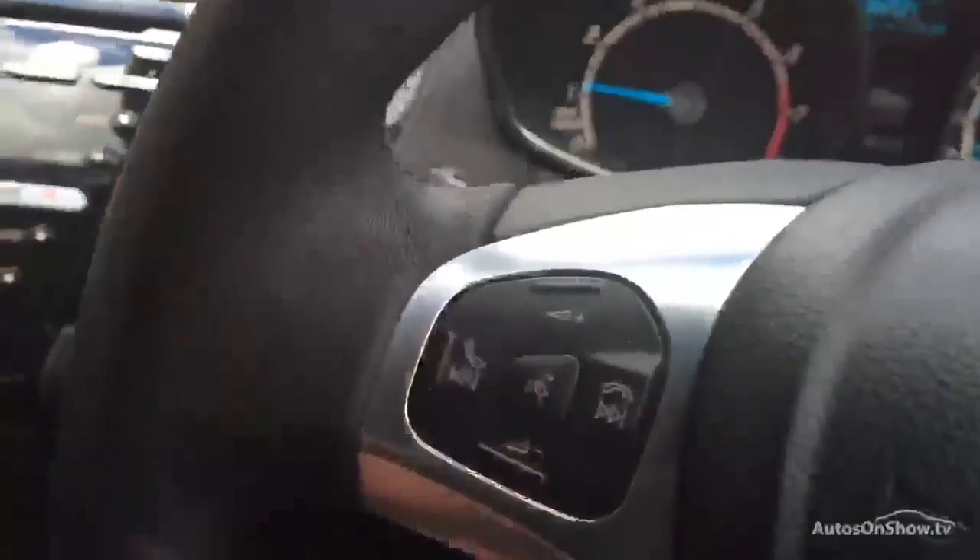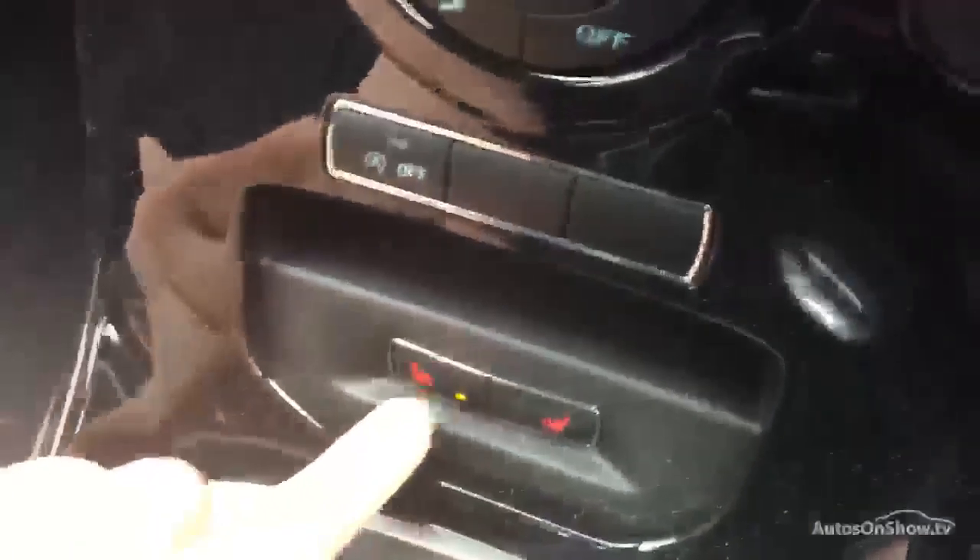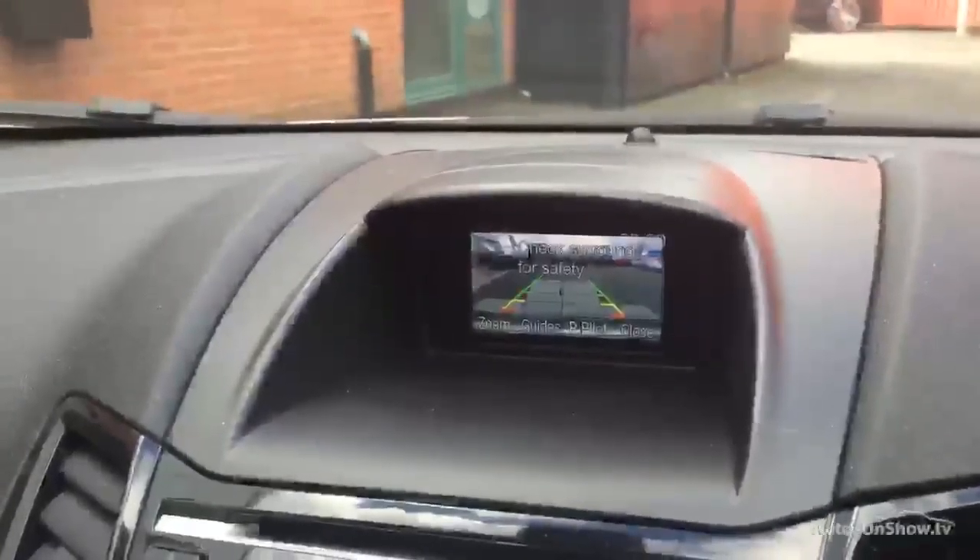We've got great spec — powered door mirrors, as you can see, all four electric windows, voice activation, dual climate controlled air conditioning, heated front seats, which is a great option to have. And as you can see, we have got the reversing camera as well.